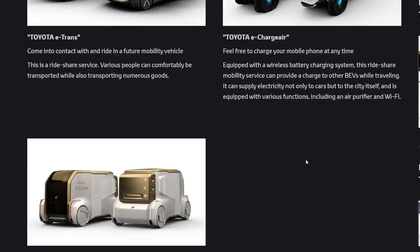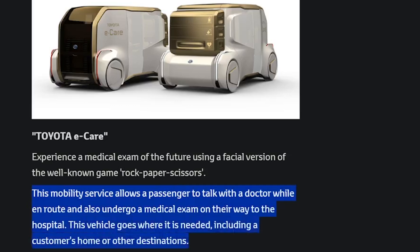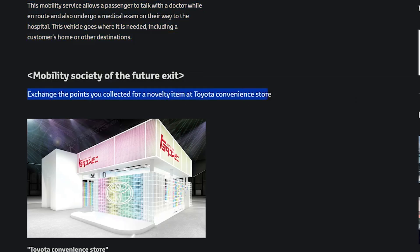Toyota E-Care: experience a medical exam of the future using a facial version of the well-known game rock, paper, scissors. This mobility service allows a passenger to talk with a doctor while en route and also undergo a medical exam on their way to the hospital. This vehicle goes where it is needed, including a customer's home or other destinations. Super strange — I don't see any of these things actually succeeding in the next 10 to 20 years. The points, essentially the tickets that you gain from the mobility theme park, you can exchange for a novelty item at the Toyota convenience store.